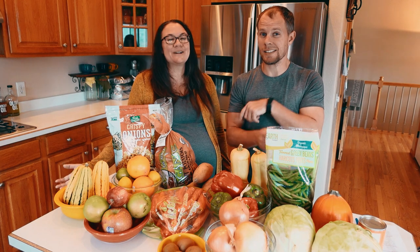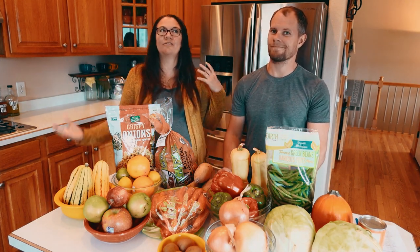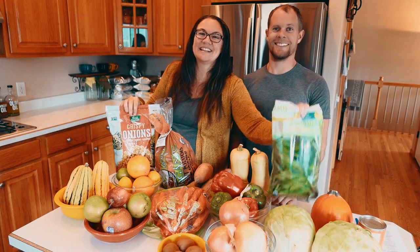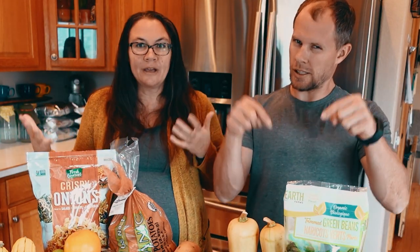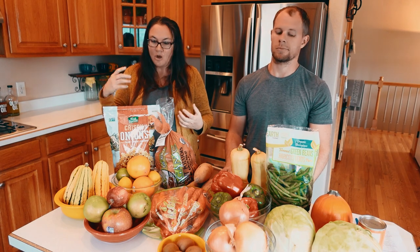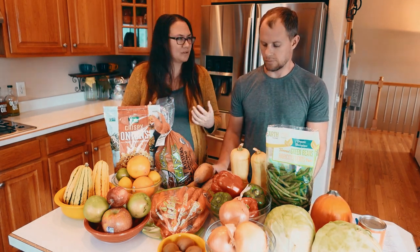Being that November is the month of Thanksgiving, we're going to draw your attention to a few seasonal items. Things like green beans and fried onions — if you like the traditional green bean casserole with fried onions, recommend getting this stuff earlier in the month because it seems like every year something runs out, whether it be pumpkins, fried onions, green beans, or potatoes.